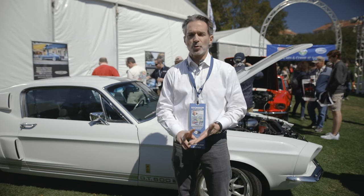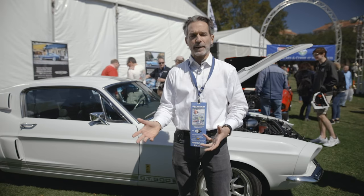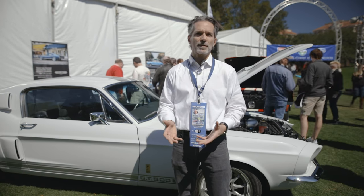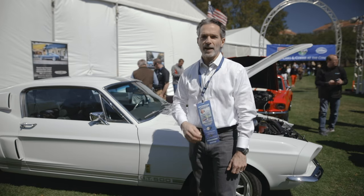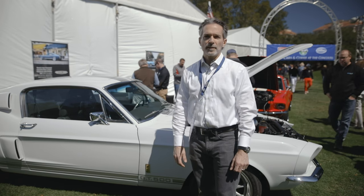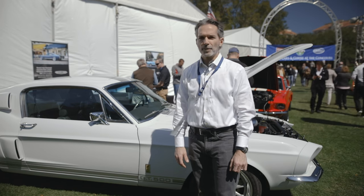Currently, we can either source a donor car — an original donor car — and re-body it and build it to this spec, or we can sell it as a rolling chassis replica, the same as a Superformance Cobra or a similar replica car. With Revology, you get the style and character of a 60s car, but the performance, reliability, comfort, and improved safety of a modern car.